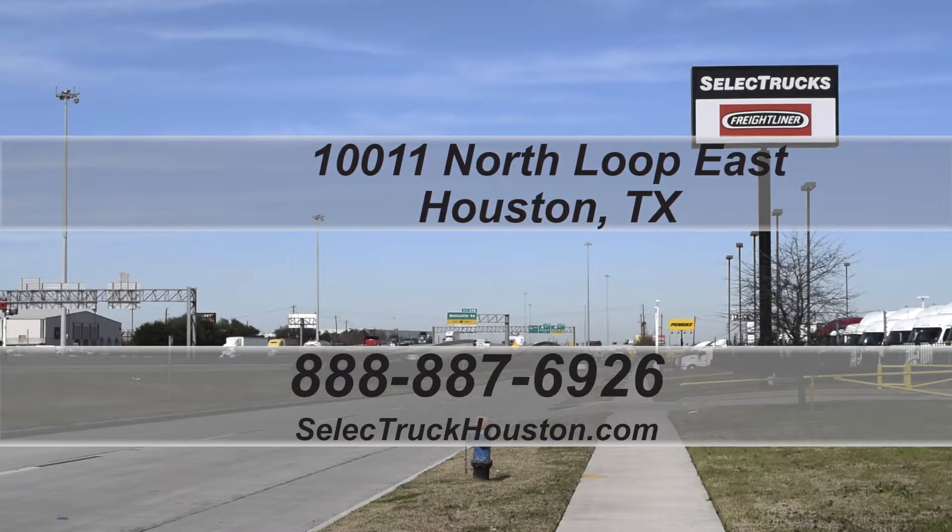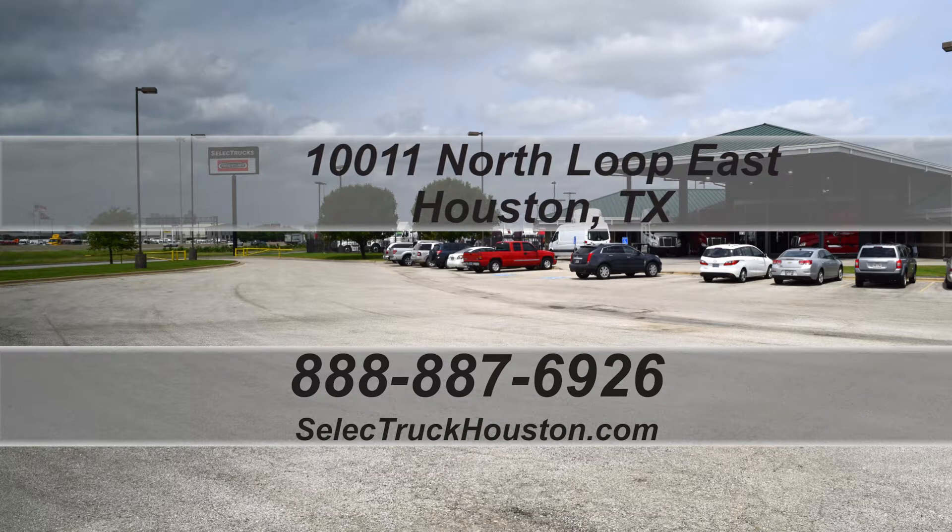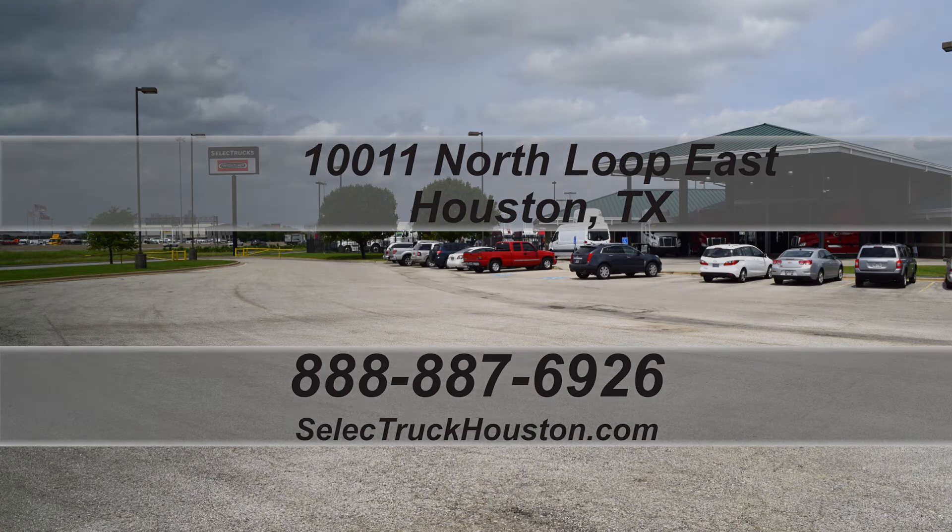Our trucks go through a rigorous inspection where repairs are completed by factory-trained technicians. They are also professionally detailed inside and out for a like-new appearance. Freightliner used truck warranties are available for up to three years. These trucks have between 250,000 to 300,000 miles and are in excellent condition.